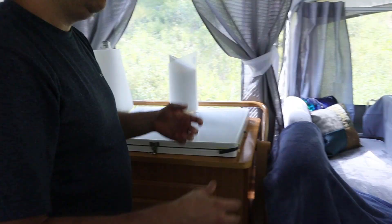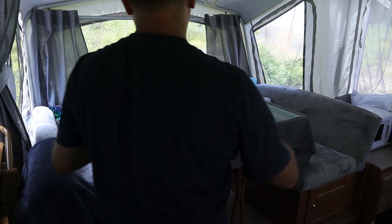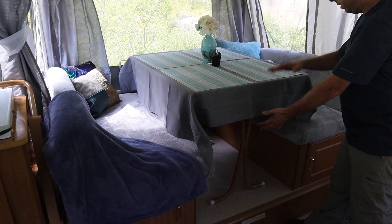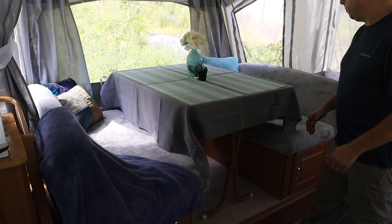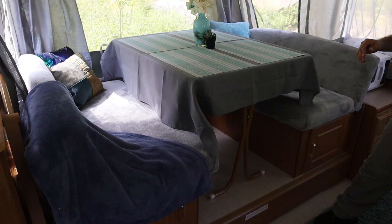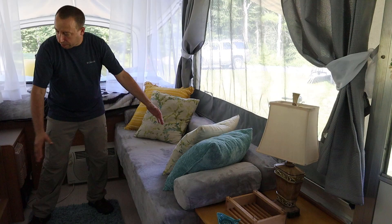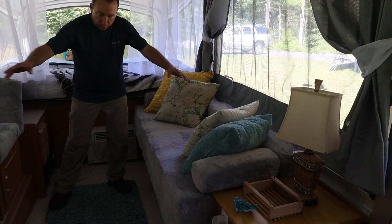Over here we have the dining area, and this pops out just like the ends do to give us more room. The table can fold up and down and can convert into a bed if we need it, and the table can also come clear out of the camper if we want to use it outside. On this side we have a small couch that also converts into a bed — there's a frame that pulls out. You could have quite a number of people sleeping here; probably comfortable for kids, but adults maybe not so much.